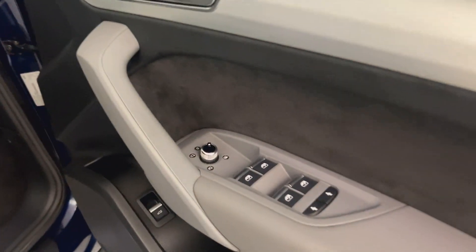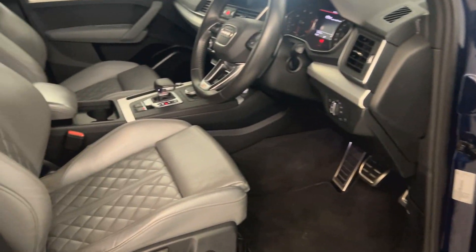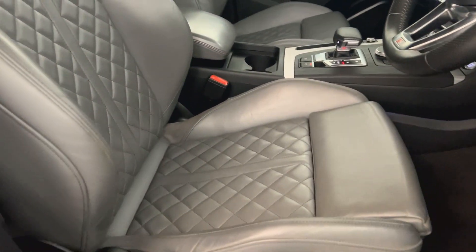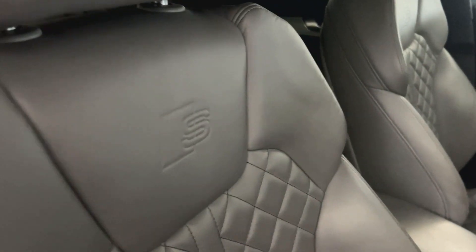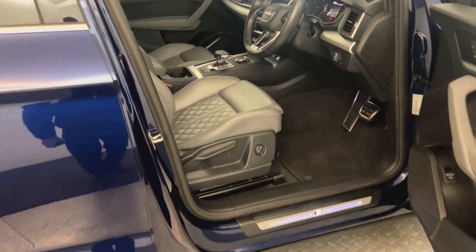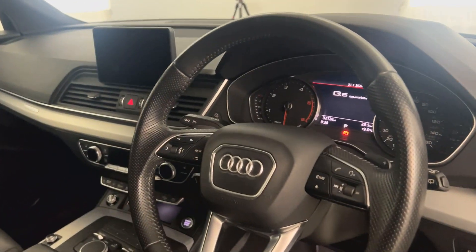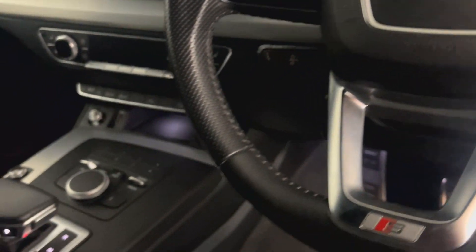So you've got electrically adjustable, heated and folding door mirrors. We have the very nice quilted gray leather interior, with S-Line badges embossed into the top of the seats. These seats go very well with the blue paint, and you've got the multi-functional steering wheel with cruise control.